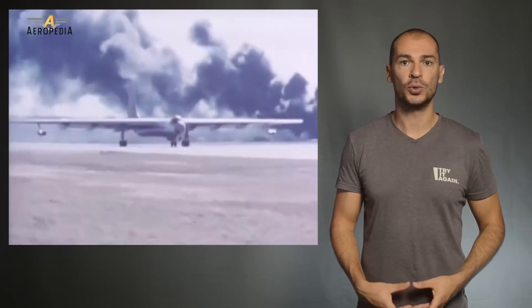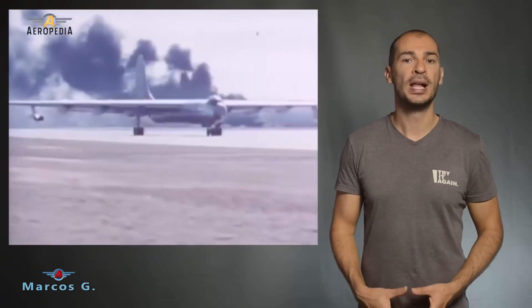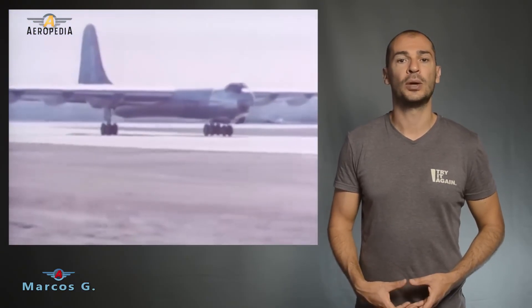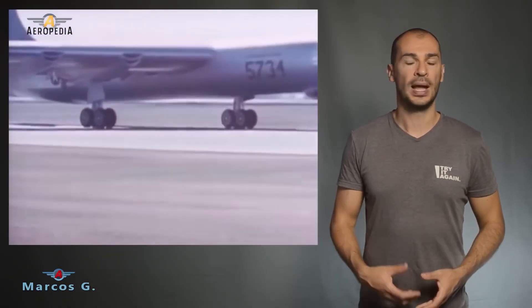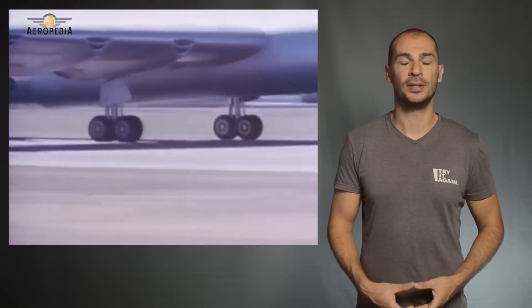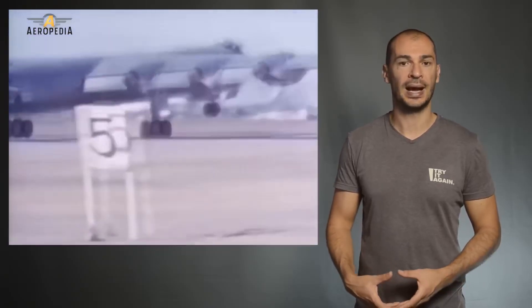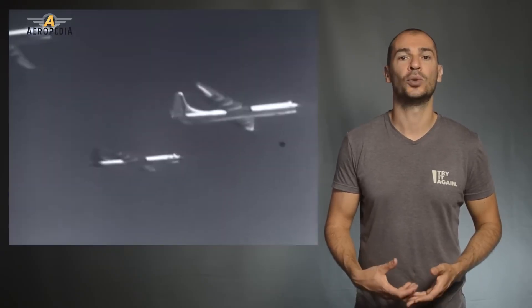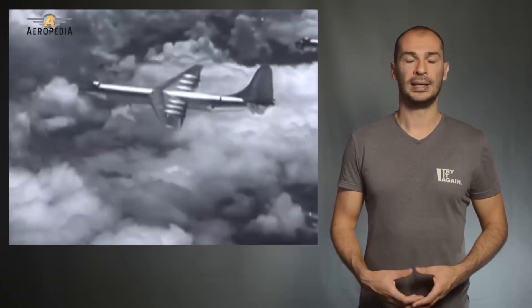Before the United States entered World War II, a bomber was already being developed. In case Great Britain was invaded by the Germans, American bombers would have to reach Europe, something impossible for the planes of that time. As the Pacific War progressed, the United States Army Air Forces increasingly needed a bomber capable of reaching Japan from its bases in Hawaii, and Convair was ordered to manufacture 100 B-36 planes before even the two prototypes intended for testing were ready.